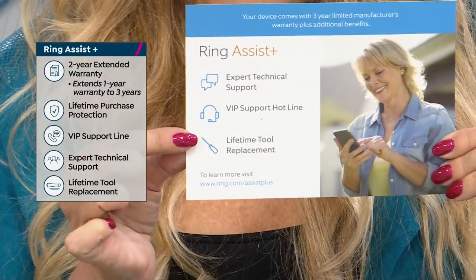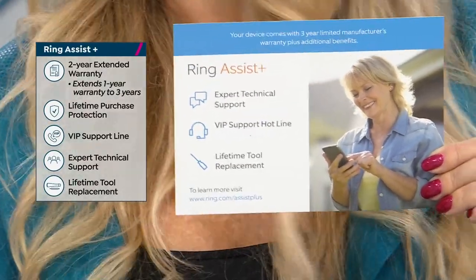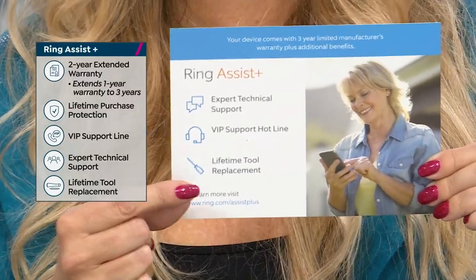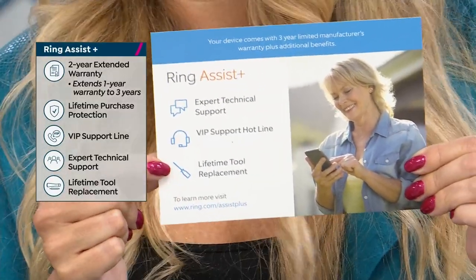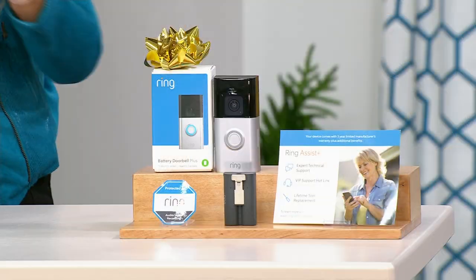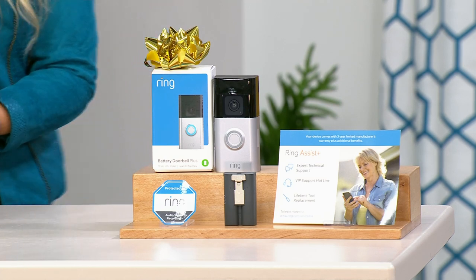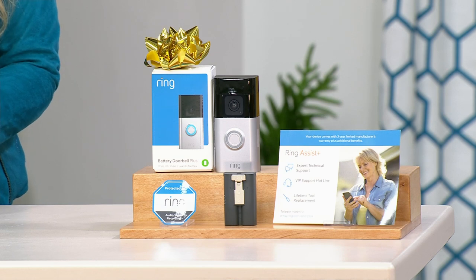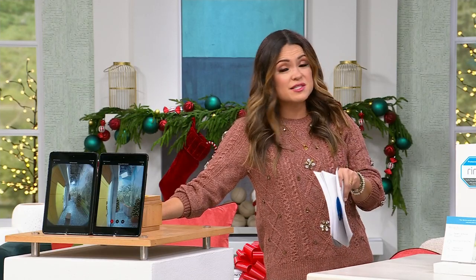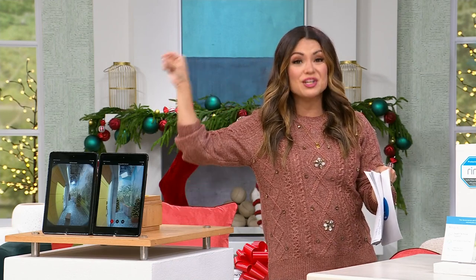And because Ring is a do-it-yourself home security system, you can take it with you when you move. You'll have lifetime unlimited tool replacement as well. This is your chance to grab it — not only at the lowest price in the market, but this is the only doorbell Today Special of the year. And we've extended holiday returns through the end of January next year.